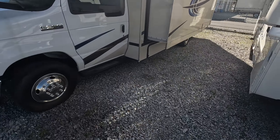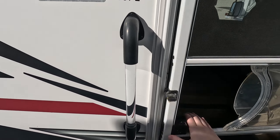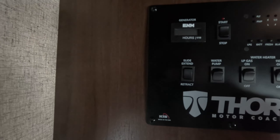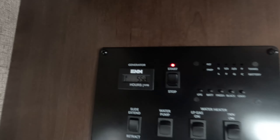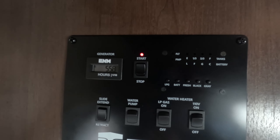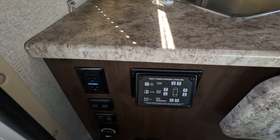Now folks, I say we head inside and continue this tour. Right here at the entrance we do have your control board. The generator has 55.8 hours — it starts and runs like a champ. You've also got all your monitoring systems here. This unit has a 40-gallon fresh water tank, a 25-gallon gray water tank, and a 29-gallon black water tank. And right here you also have your computerized leveling system.